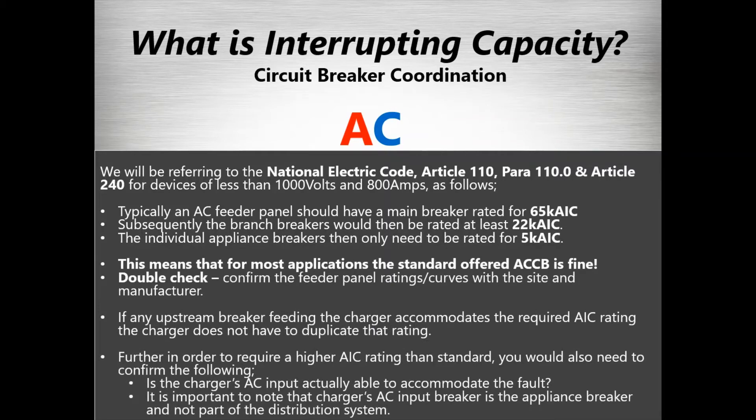For most applications, you're going to find that most battery chargers' standard breakers are fine. You can check what that is for the manufacturer, and you can check what the upstream breaker ratings would be — all this information is usually fairly easily available.